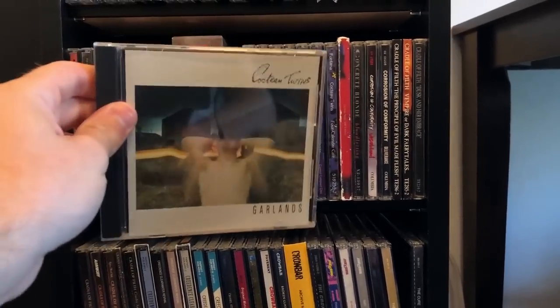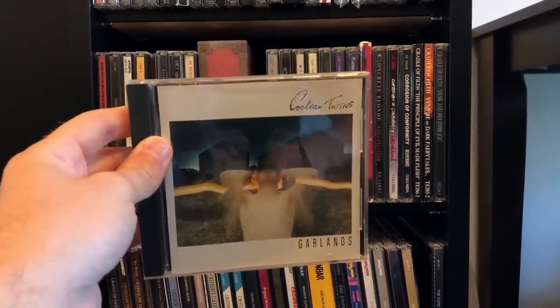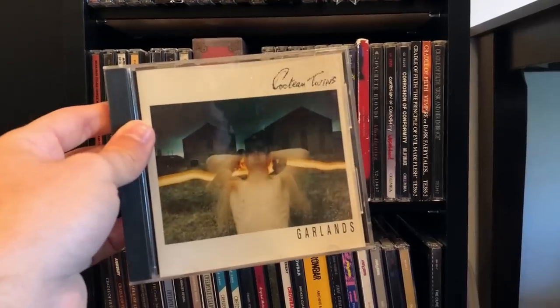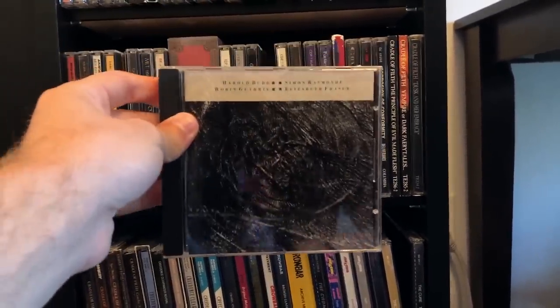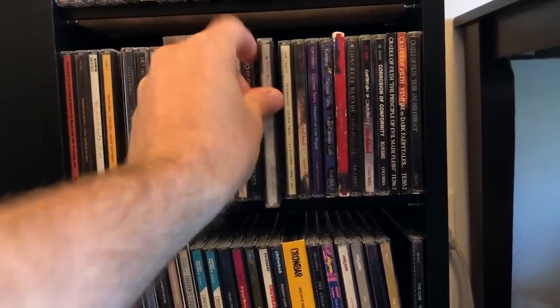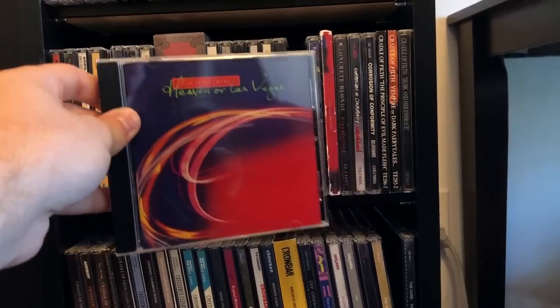There are also the Cocteau Twins — these are all originals, because the remasters done by their own guitar player sound very harsh, and I suspect they may have fucked with the songs a little bit. I also have the collaboration album with Harold Budd. Great music — I just have to kind of be in the mood to listen to them because of the made-up language.